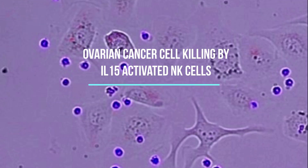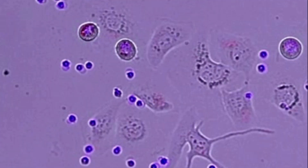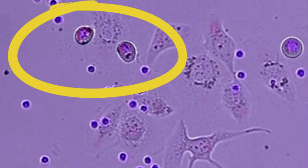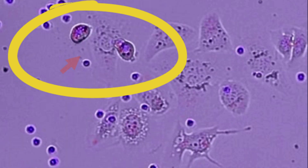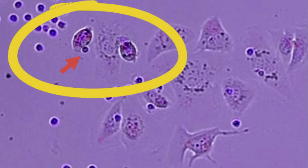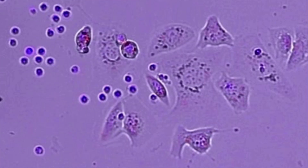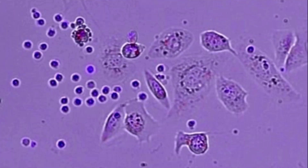Here we've increased the magnification to show the detail of NK cell killing. In contrast to resting NK cells, we've activated these with the cytokine IL-15. The NK cells not only bind to the tumour cells, but even a single highlighted NK cell indicated by the red arrow can be triggered to kill. The IL-15 provides the activating signals to the NK cells which are missing from the ovarian cancer cells.